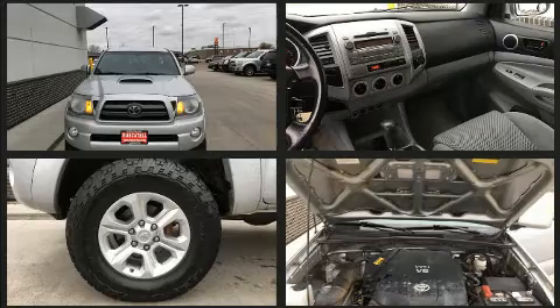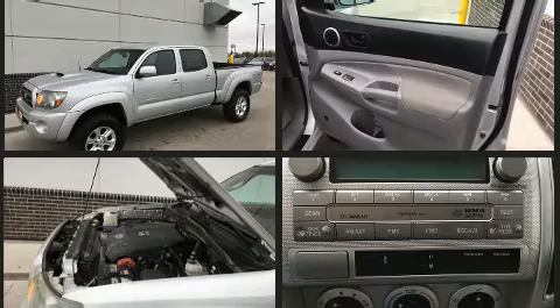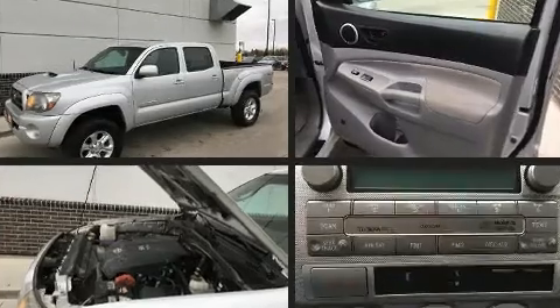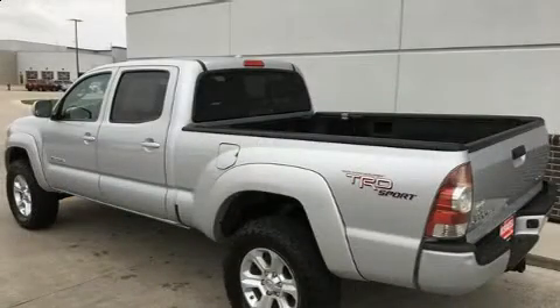Under the hood, you'll find a six-cylinder engine with more than 230 horsepower, and for added security, Dynamic Stability Control supplements the drivetrain. Four-wheel drive allows you to go places you've only imagined.